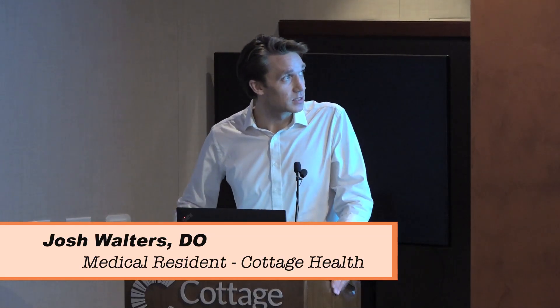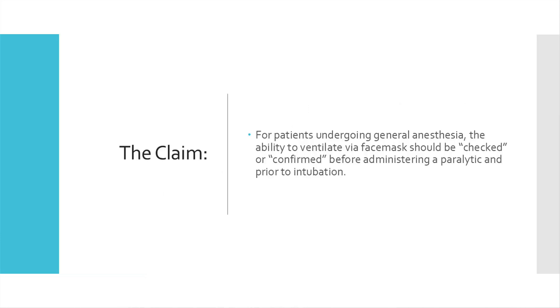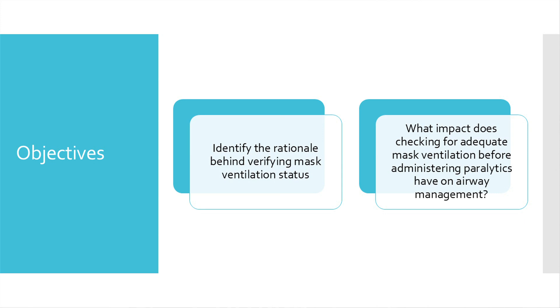My topic today is face mask ventilation prior to neuromuscular blockade. The claim, coming from my anesthesia electives, is that for anybody undergoing general anesthesia the ability to ventilate via face mask should always be checked or confirmed before we deliver a paralytic and before we intubate. The objectives are identifying the rationale behind verifying mask ventilation status and what impact checking for adequate mask ventilation before giving paralytics has on airway management.